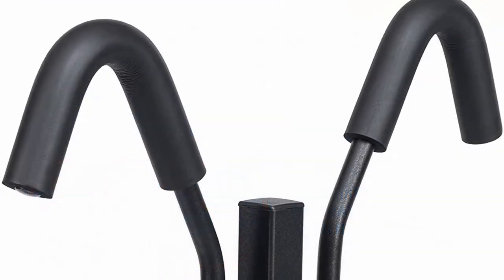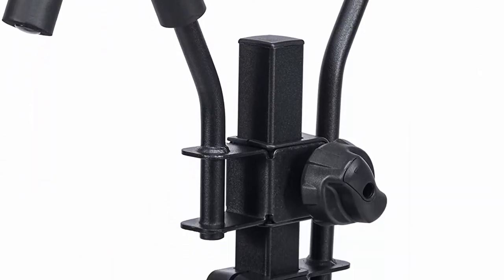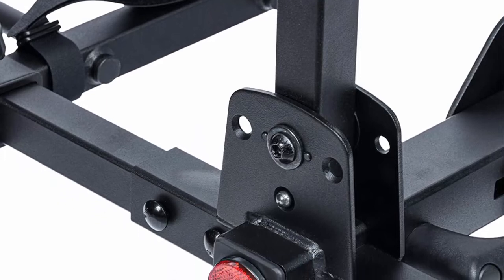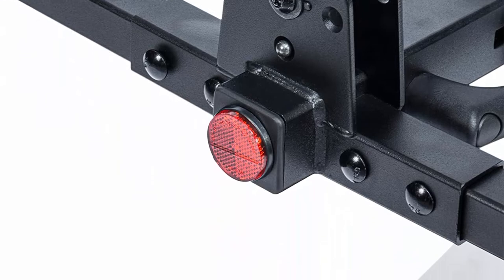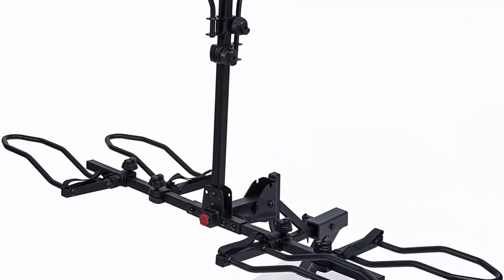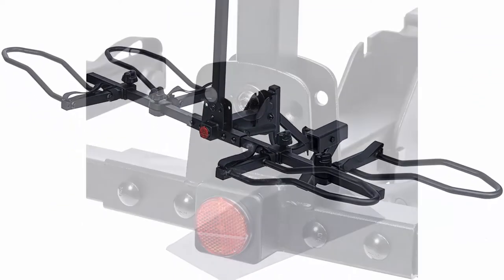Quick Release Tilt Design makes it easy to access rear cargo and fold up the bike rack when not in use. Easy to install and adjust — most parts come pre-assembled. Heavy duty 5-inch wide wheel holders are adjustable to fit most e-bikes, fat tire, road and mountain bikes, and more. Low Y-frame bikes may require support of a KAC Overdrive Bike Frame Adapter.